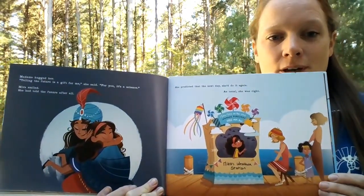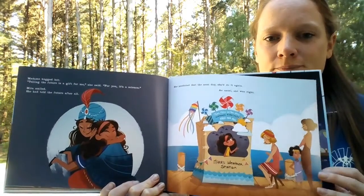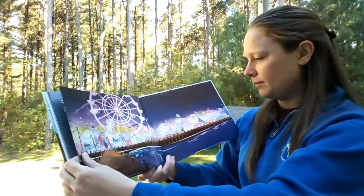See her in her weather station there, predicting the weather for the lifeguard Taylor. The end.